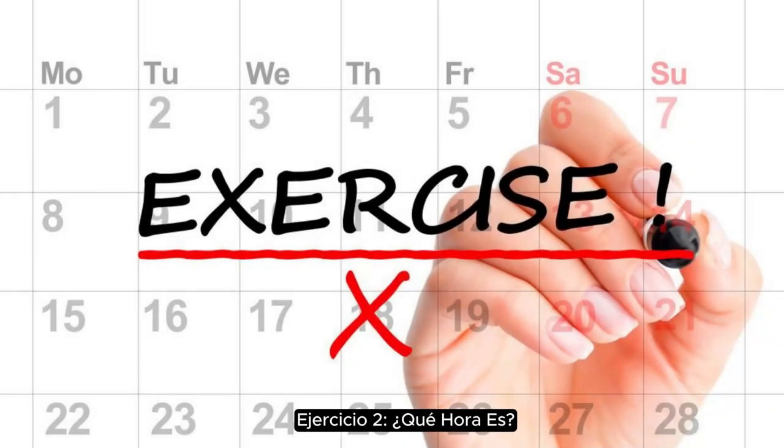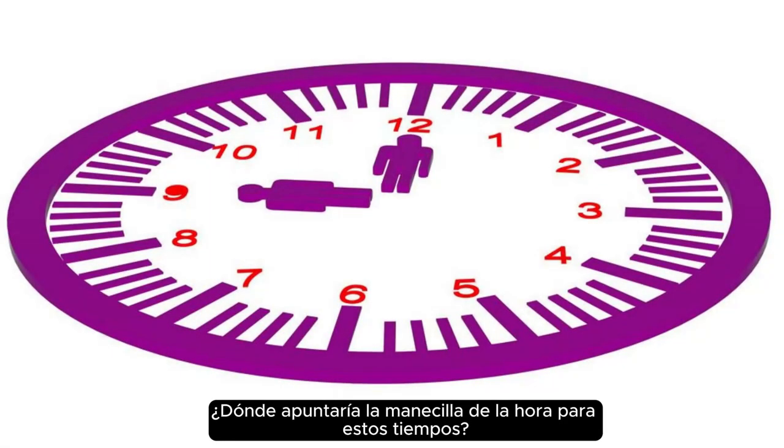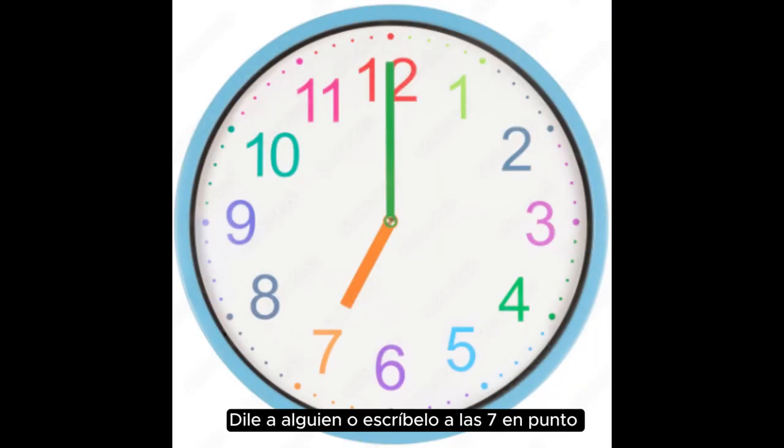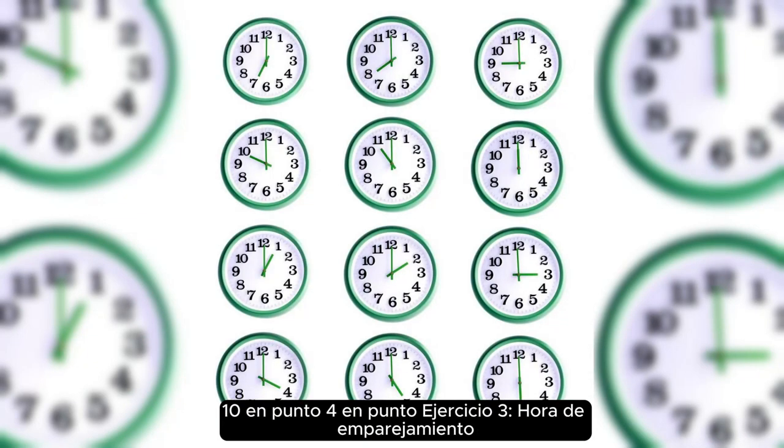Exercise two: what time is it? Imagine a clock in your mind or look at a toy clock. Where would the hour hand point for these times? Tell someone or write it down. Seven o'clock, ten o'clock, four o'clock.